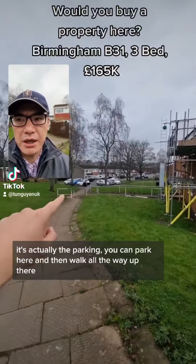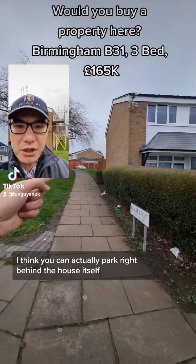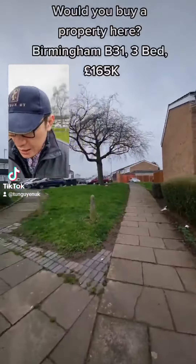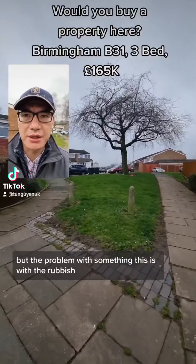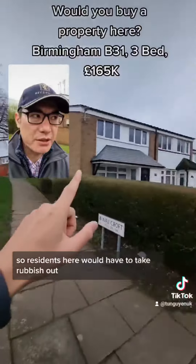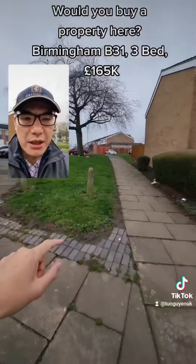So this is the drive. The main issue is actually the parking. You can park here and walk all the way up there. Alternatively, you can come all the way around here and park here. I think you can actually park right behind the house itself and then walk through the back gate. Not the best, not ideal. But the problem with parking like this is that it's with the rubbish.